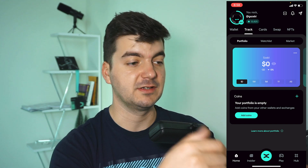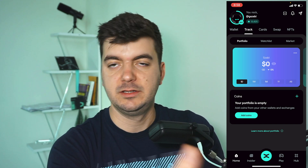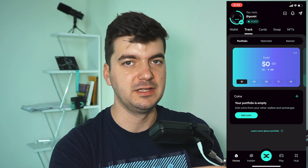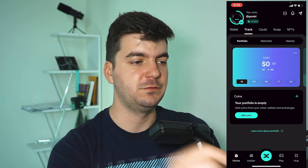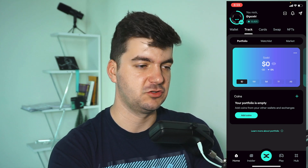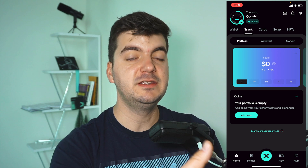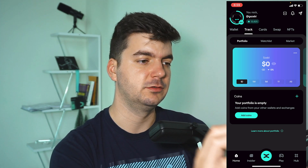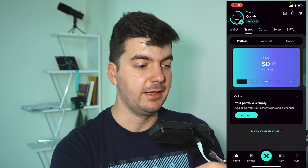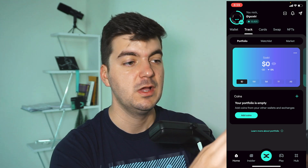Maybe you'd only need to manually add coins which are outside the MultiverseX ecosystem — like Bitcoin or Ethereum, which are also supported in Xportal. That is my first feedback: one huge update could be that the tracker already imports everything you transacted with this wallet. In the future, you could just add another wallet address, tell it to track that address, and it shows all transactions — whether you're in profit or loss, swaps, and so on.